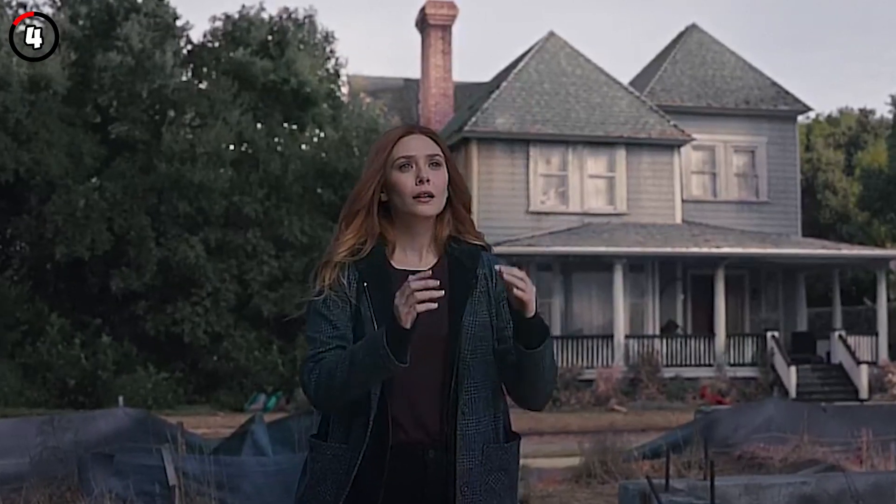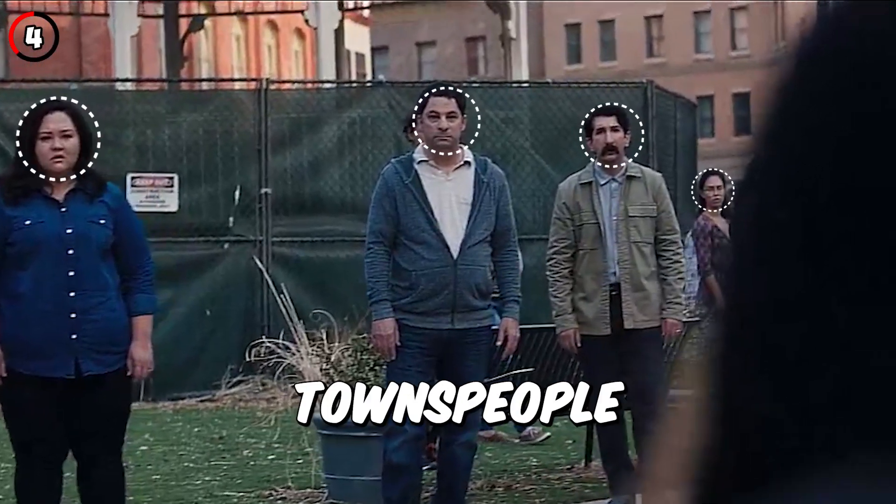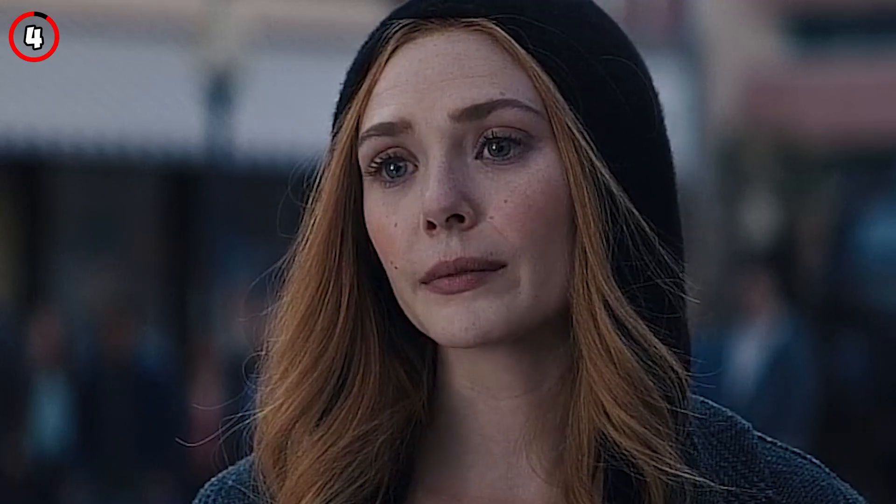Fact 4: The final scene in the series was originally meant to have the townspeople swarm Wanda like zombies, but the ending was changed to give it a more psychologically compelling storyline.